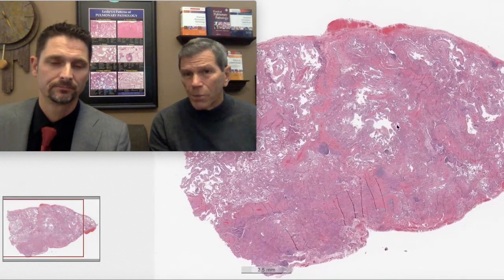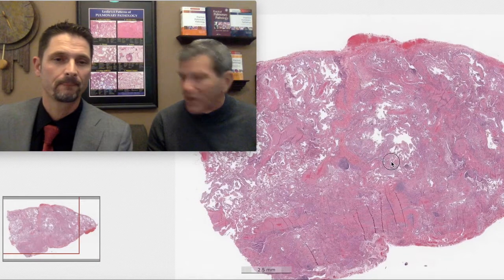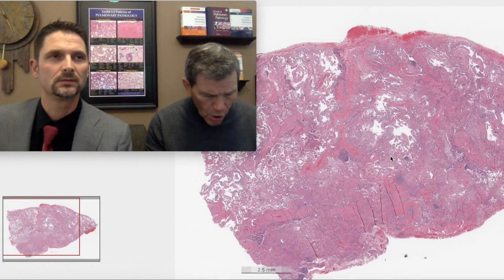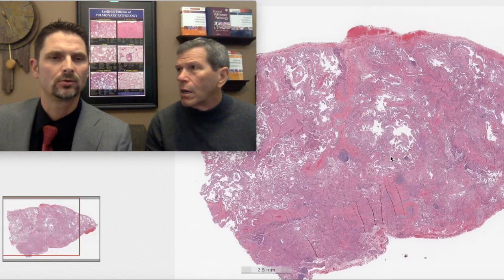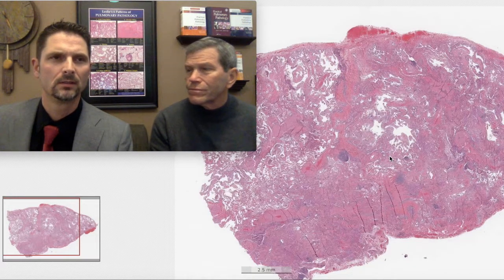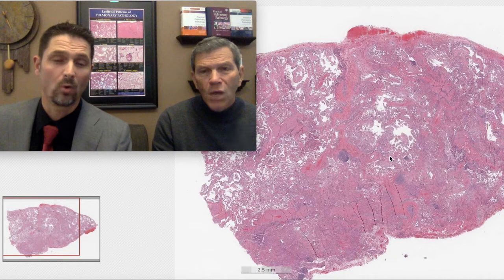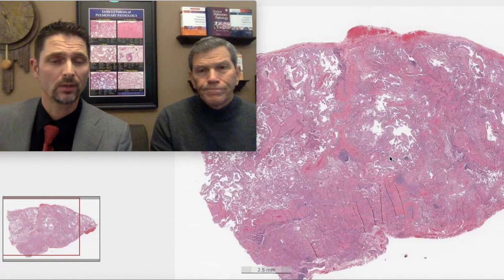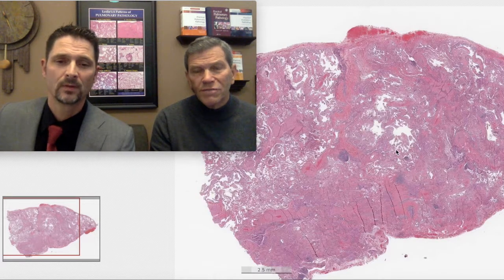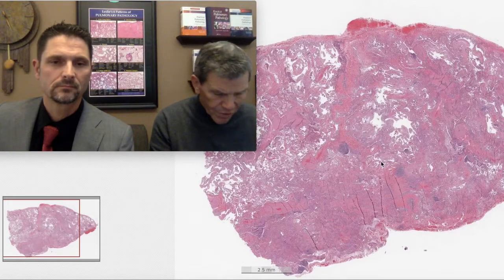The imaging studies show ground glass densities, lower greater than upper, involving all five lobes. Ground glass densities mean increased attenuation — more white than there should be. So this is a diffuse parenchymal lung disease with upper and lower lobes both involved, though the lower lobes are worse than the upper.